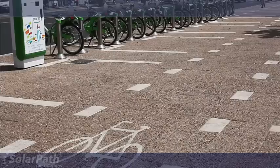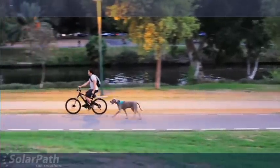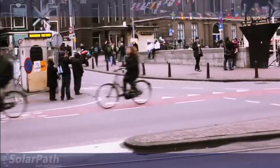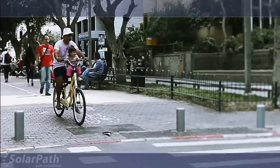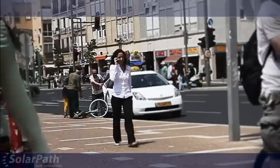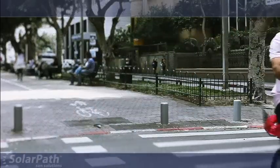Biking has become a vital part of city planning for enhancing environmentally sustainable transportation and for easing traffic congestion. A major obstacle preventing the success of current biking initiatives is safety. As we all know, motorists and bicyclists do not mix well on the road, nor do bicyclists and pedestrians on pathways.